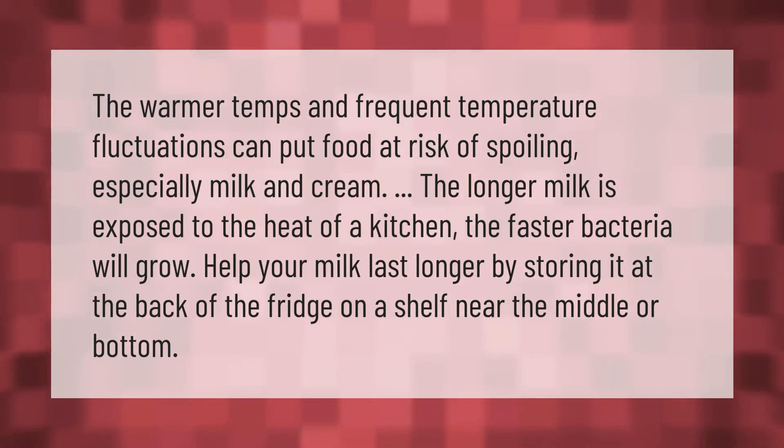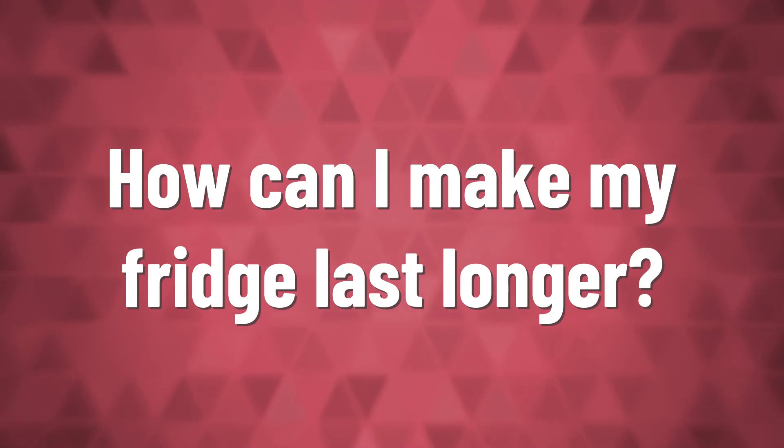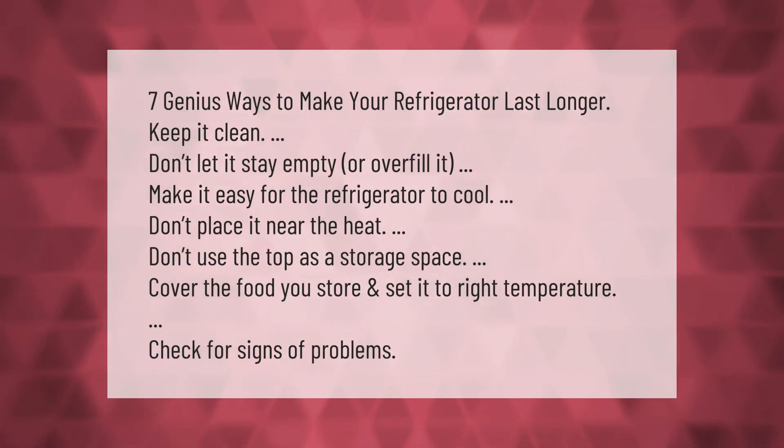Seven genius ways to make your refrigerator last longer: keep it clean, don't let it stay empty or overfill it, make it easy for the refrigerator to cool, don't place it near heat, don't use the top as a storage space, cover the food you store, and set it to the right temperature. Check for signs of problems.